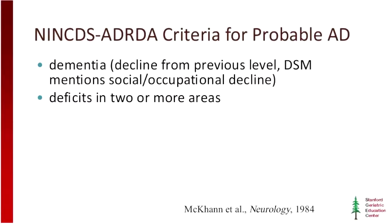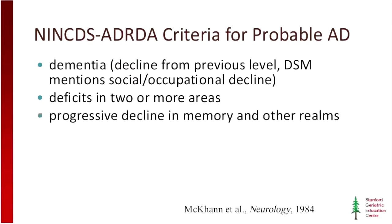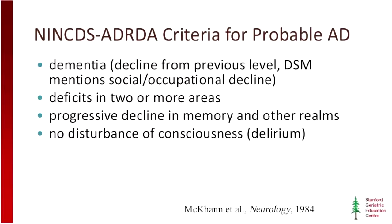These could be memory and language, for example, or memory and visual-spatial skills. And at some point we do need to see decline in memory as well as other realms. So even if they start with language problems and visual-spatial problems, at some point we need to see progressive decline in memory and other realms as well. And this can't be in the setting of a disturbance of consciousness or delirium.